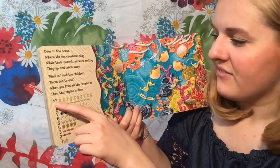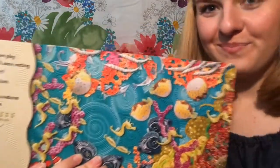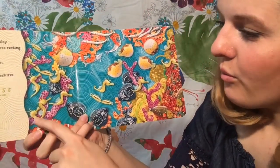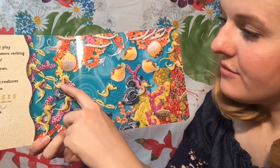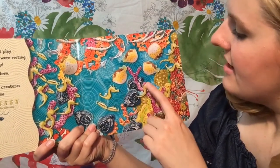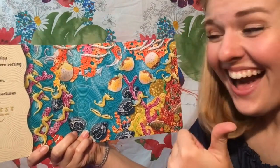So first we have to find ten seahorses. Let's see if we can. I'm going to hold up the picture. Let's find ten seahorses. One, two, three, four, five, six, seven, eight, nine, ten! Good job!